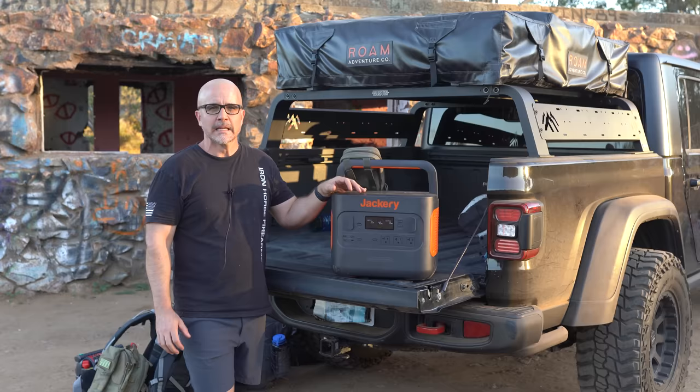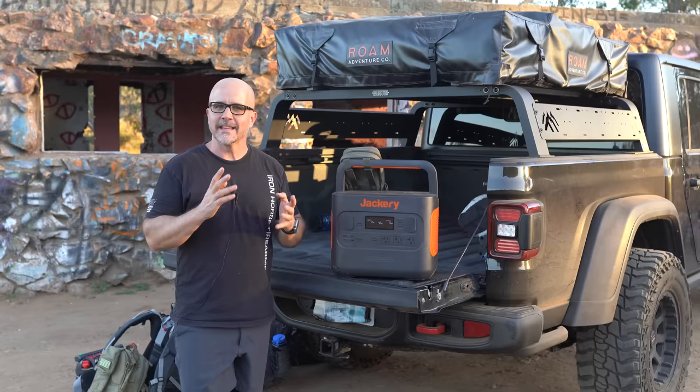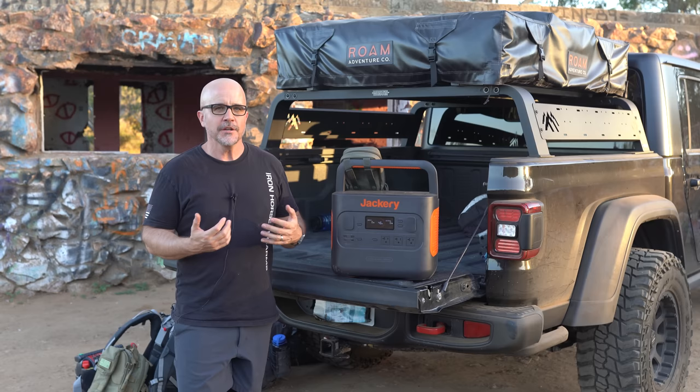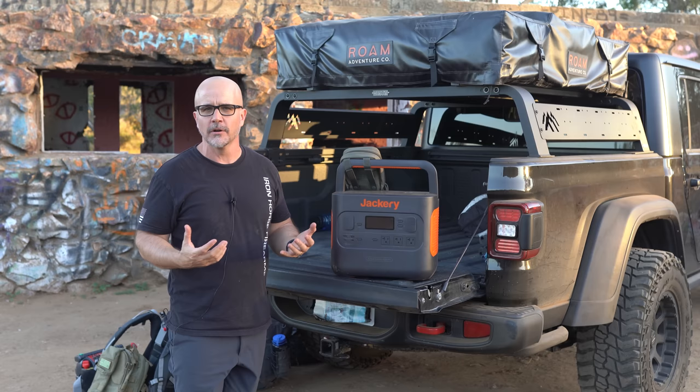Power generation. The last category is power generation. What are we powering? It depends on what electronics you have. I've got a Starlink satellite dish, so I keep a solar generator and two 200-watt panels on standby. You don't necessarily need all of this, but it fits my specific needs. You can also power most smaller electronics by charging them in the vehicle. I hope this gives you a framework of what you want on standby. I'd encourage you to check out our other video on how to build bug-out bags for an entire family.